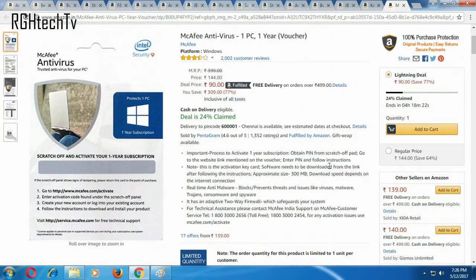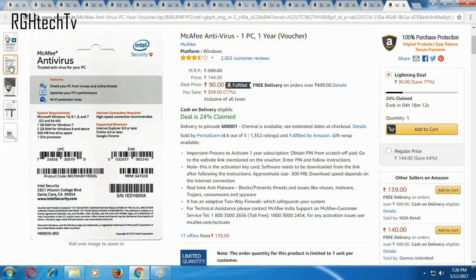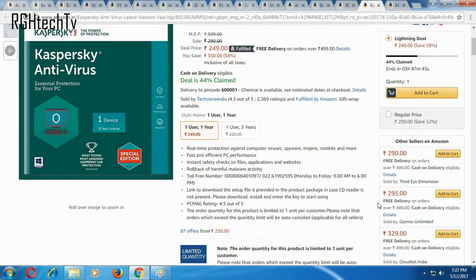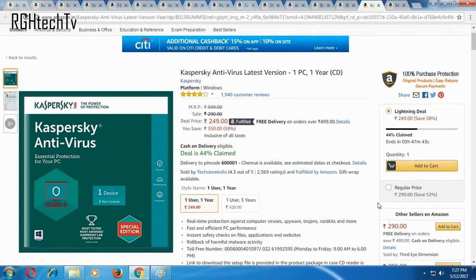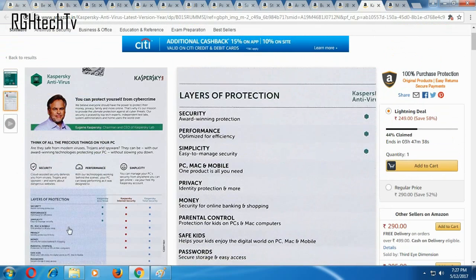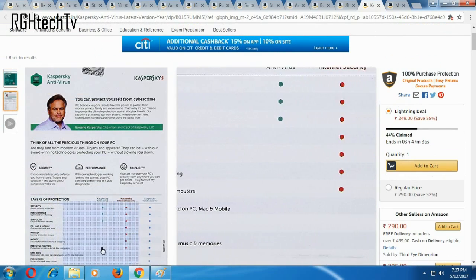Next up, we have some good deals on antivirus. The cheapest available is McAfee at 90 rupees for one PC, one year — you'll only get an activation key and the software needs to be downloaded separately. Another option would be Kaspersky Antivirus, which has a CD included so you don't have to download anything, and it's very lucratively priced at 249 rupees. I've booked Kaspersky for myself and will let you know the details once I use it.